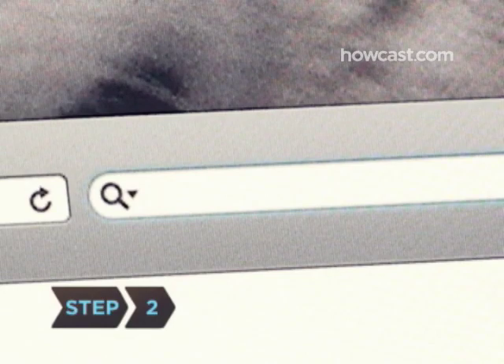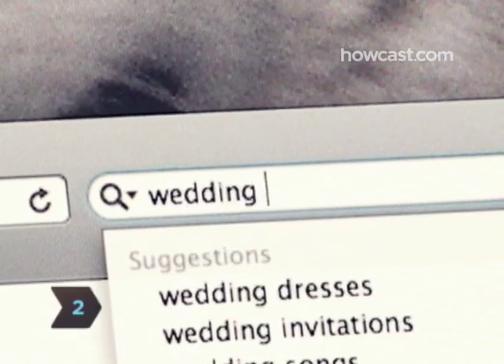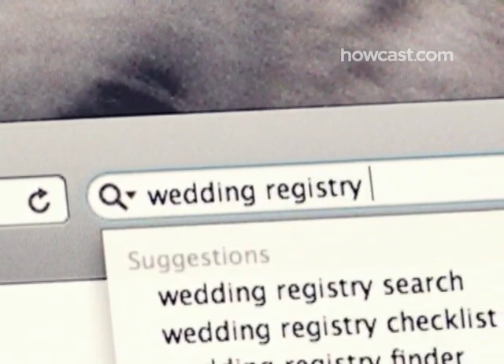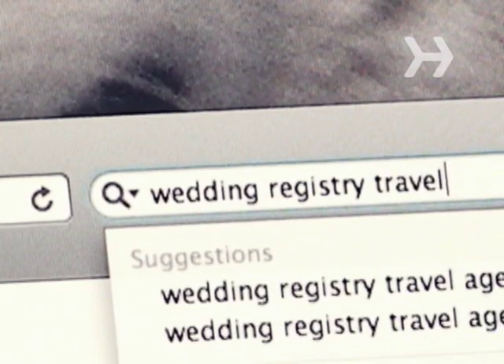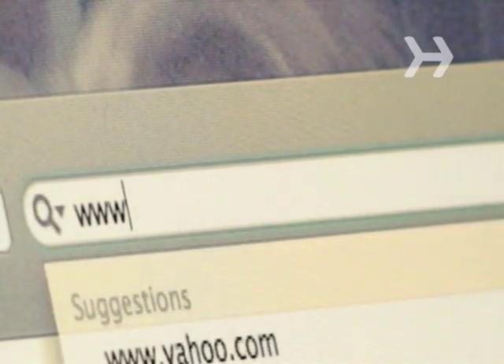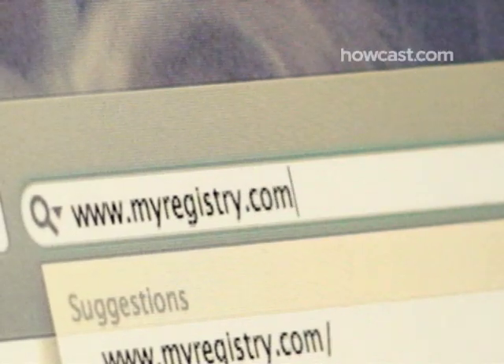Step 2. Find an appropriate registry or registries by Googling 'wedding registry' and the word for whatever you want—cash, travel, stocks, etc. Step 3. If you want all sorts of odds and ends from many different stores, consider signing up with www.myregistry.com. It lets you create a master list of stuff you want from multiple stores.